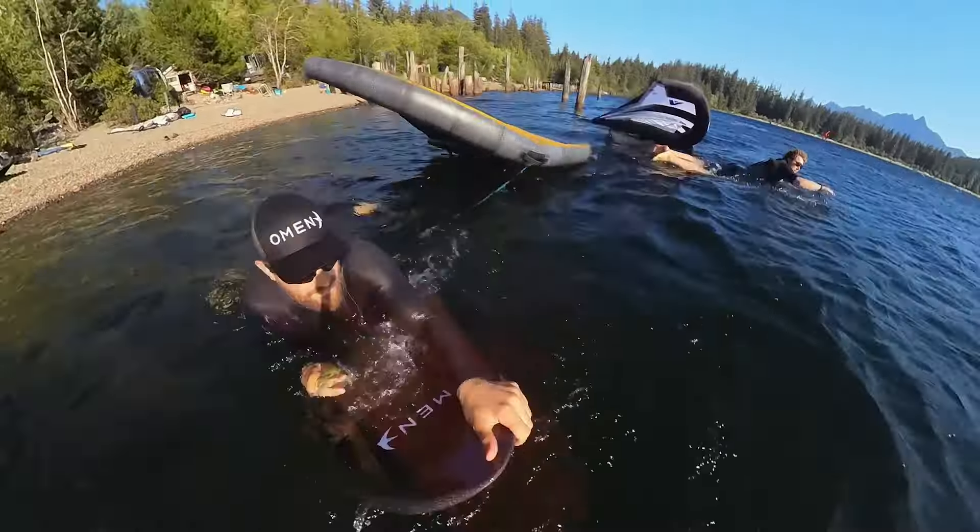Hey guys, Greg here from Omenfoils. Just wanted to share a little wing drop downwind adventure that Sam and I had at the Blake this summer. We've been messing around with this concept a bit and I've been stoked on playing around with it. I'm even more stoked for my Maliko Parawing to arrive, but in the meantime I'd really encourage you guys to get out and give this a shot. It's not nearly as hard as it looks or sounds and I hope this video will give you some tips on how you and your crew can make it happen.